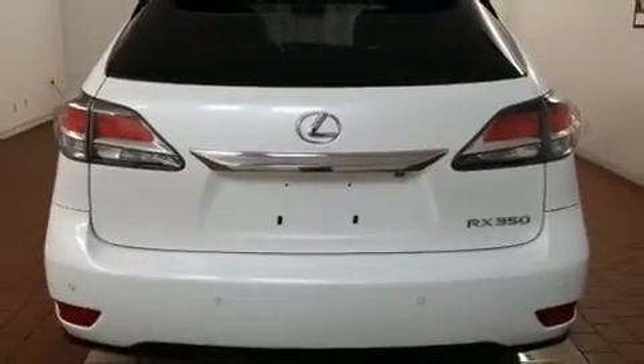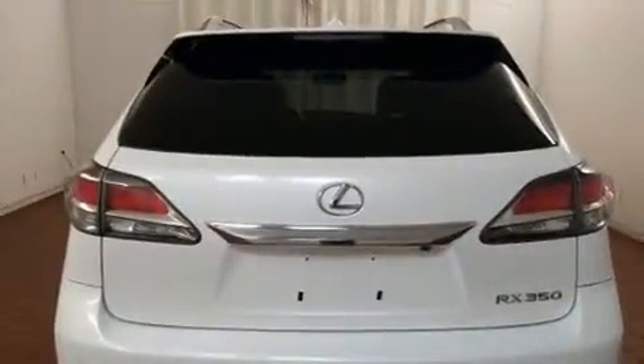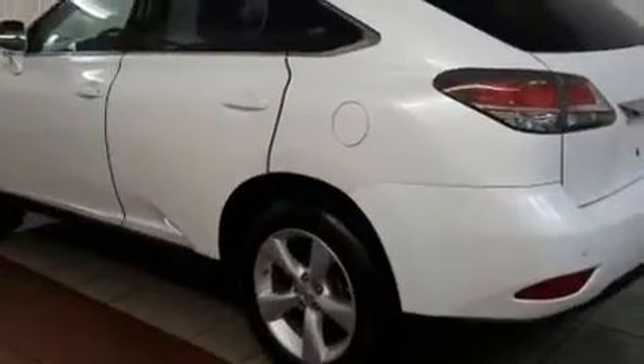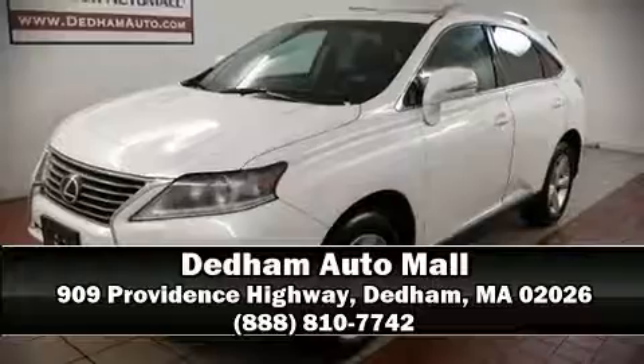Lexus also prioritized safety and security with features such as side-impact airbags, traction control, brake assist, anti-whiplash front head restraints, a panic alarm, an emergency communication system, and four-wheel disc brakes with ABS. When road conditions become unpredictable, rely on all-wheel drive to maintain outstanding control. Please don't hesitate to give us a call.